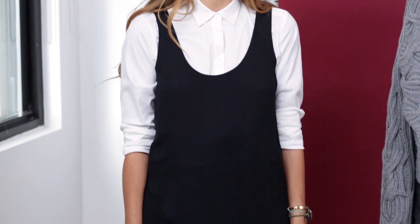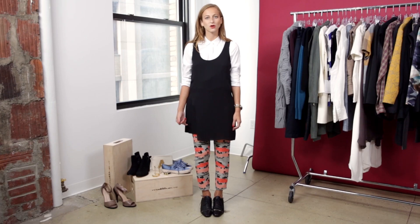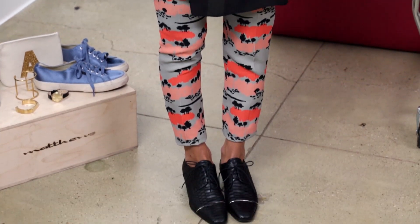You can wear dresses over pants in the office without taking it too far. Just take your typical trousers and button down and pair it with a tunic over top. It's even better if the pants are printed for a little unexpected twist.